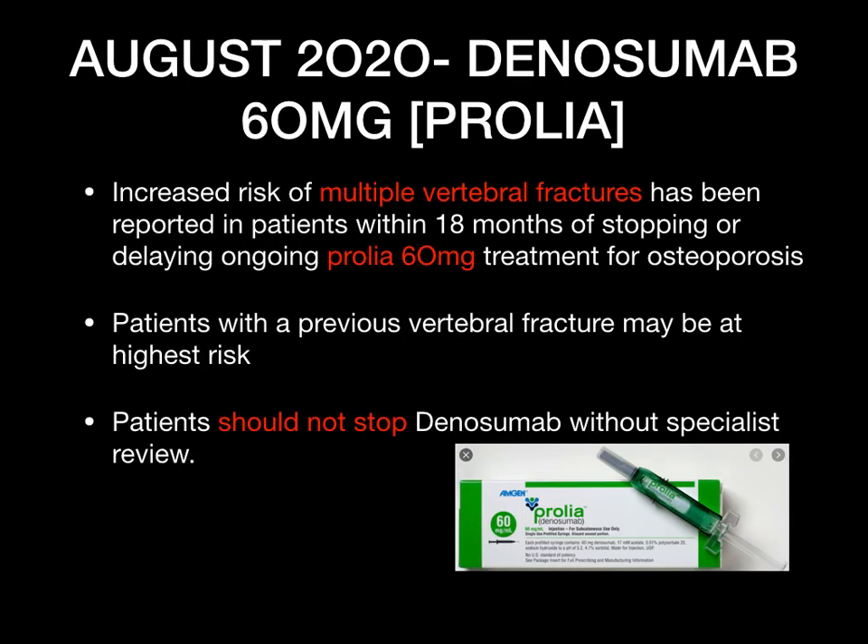Again in August 2020 — denosumab, brand name Prolia 60 milligrams, a common medication used for osteoporosis. Recently it has been found that there is an increased risk of multiple vertebral fractures, especially within 18 months of stopping the medication or delaying ongoing treatment. Patients with a previous history of vertebral fracture may be at the highest risk. Patients should not stop denosumab without specialist review, to prevent the risk of multiple vertebral fractures.